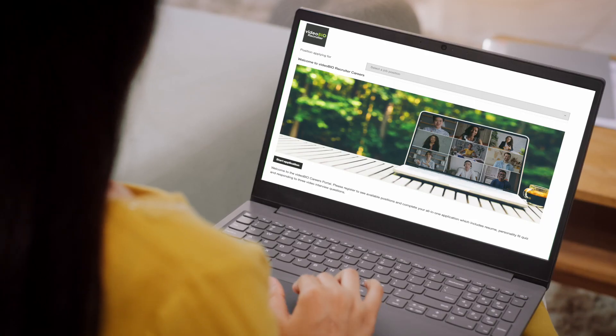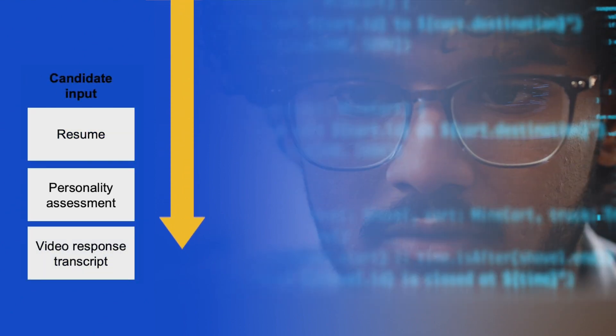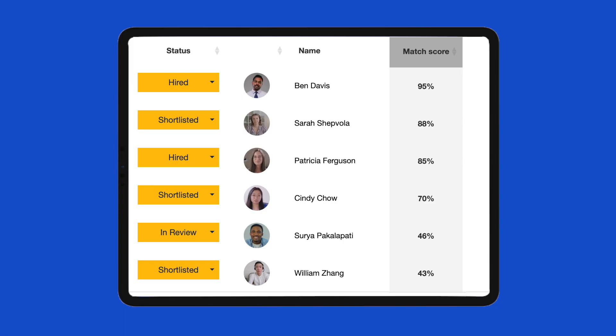Customize your landing page and your video questions. With an algorithm that assesses the contents of the resume, the results of the personality assessment, and the video response transcripts, you get an all-in-one match fit score that will assist you in your shortlisting.